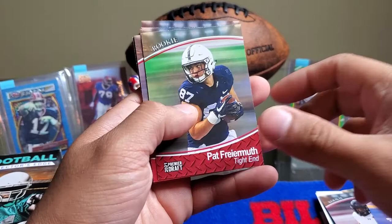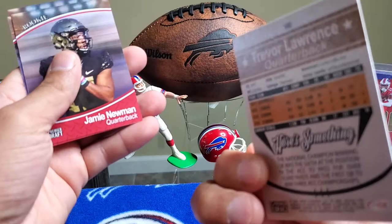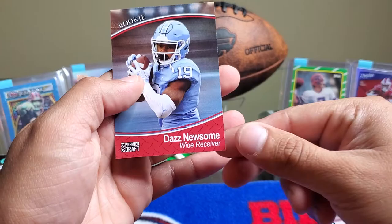Pat Framruth, Aaron Robinson, Justin Henderson. Ooh — Rookie Trevor Lawrence. I don't know how good this card is, but any Trevor Lawrence rookie card should be pretty good. We also get Jamie Newman, Elijah Molden, and Daz Newsome.